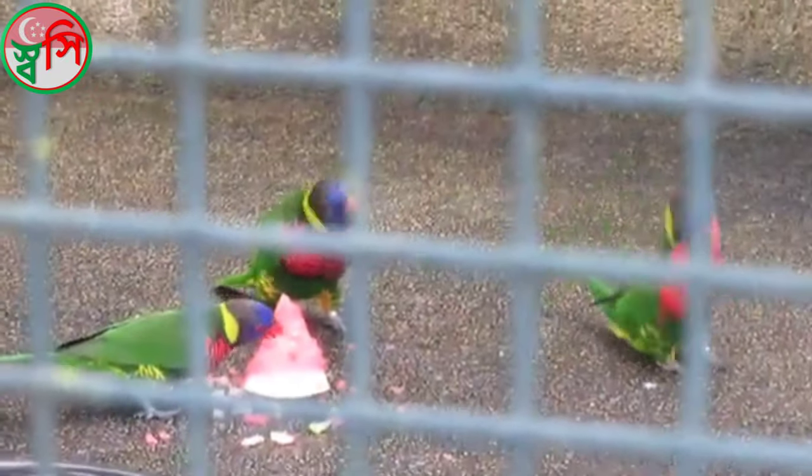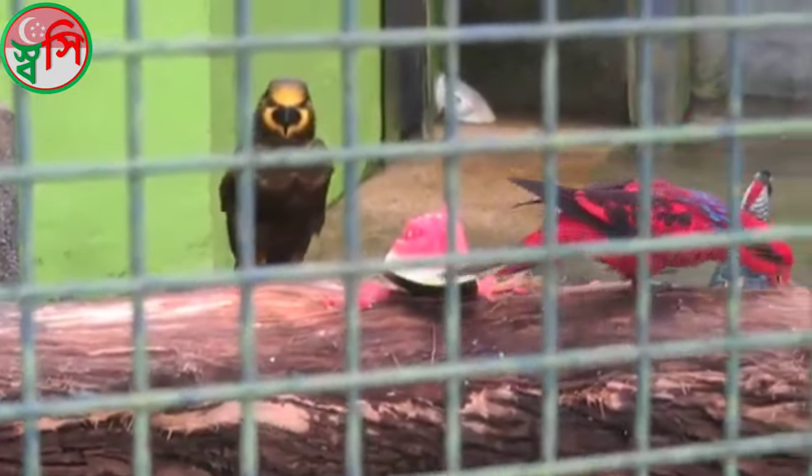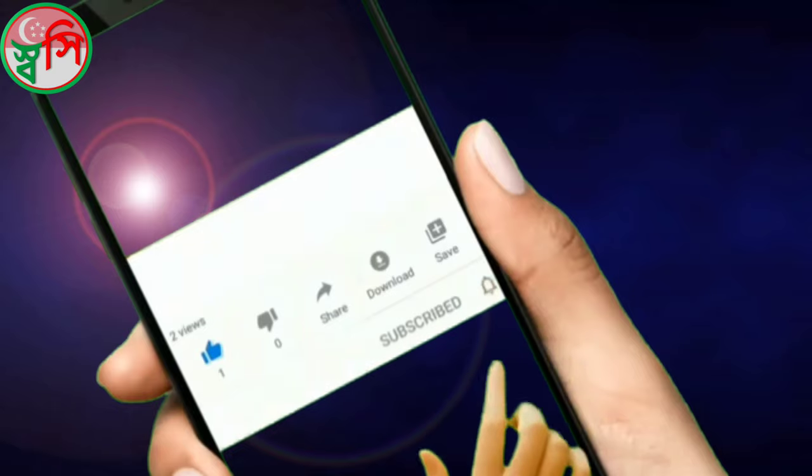We turned to the bird area. They have watermelon for the birds. That's so cute — yum yum! The birds are eating the watermelon. We're very happy.